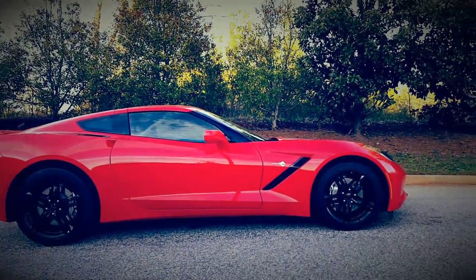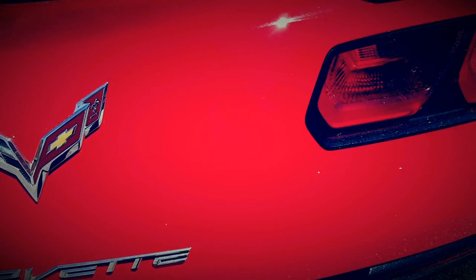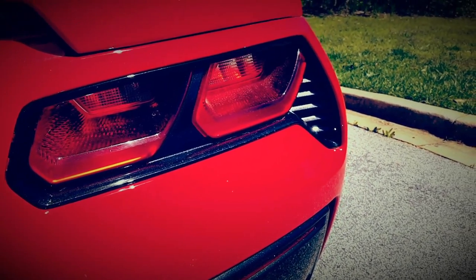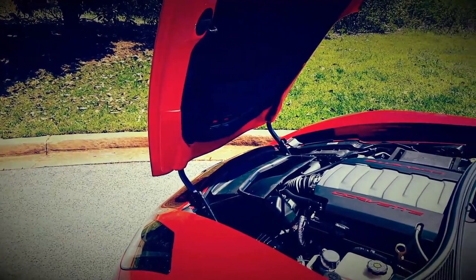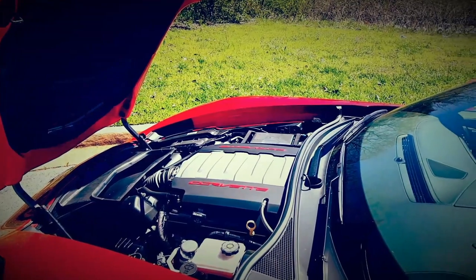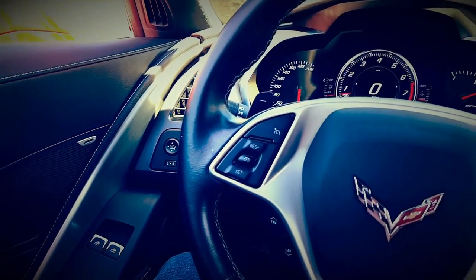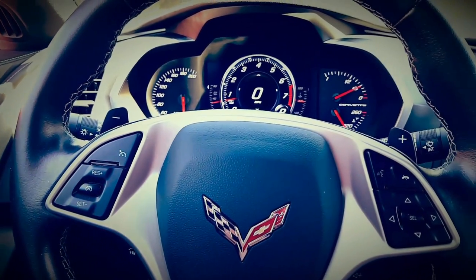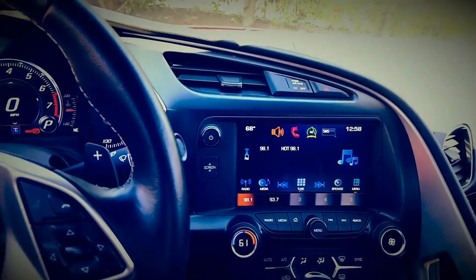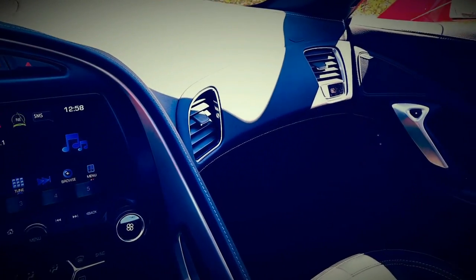What's up YouTube? Welcome to Cars, Costs, and Technology. Today I'm going to be sharing with you five interesting things about the C7 Corvette Stingray that you may not have already known. If you have a C7 Corvette, you've probably stumbled across most of these already, but I think you'll still find the video very informative. I put this together because most reviews out there aren't emphasizing these features or covering them in detail.